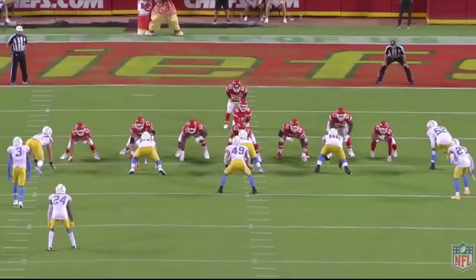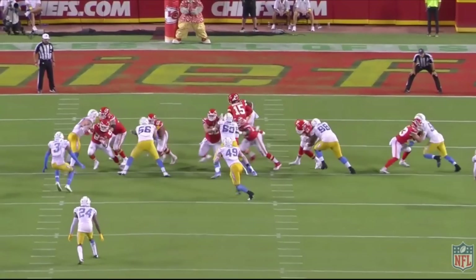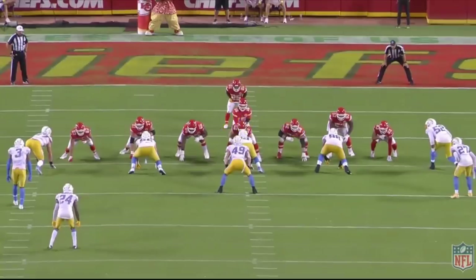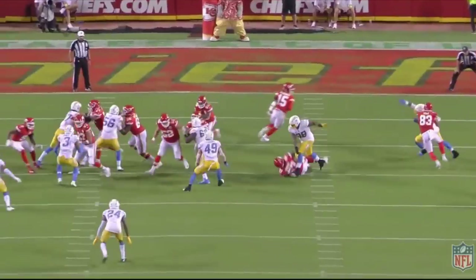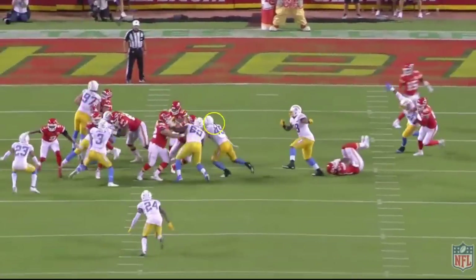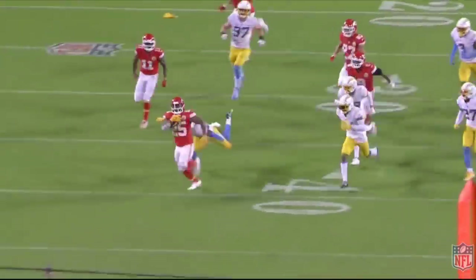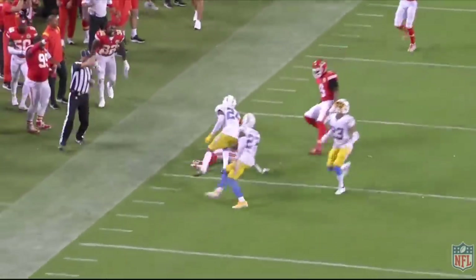Trey Smith does a great job making contact with number 56 and then continuing to push him outward. Watch the double-team block by the center and left guard — the left guard does a great job this time. Remember when he missed Derwin James on that backside gap? This time number 49 is in his view, and Joe Thune gets off the double team and picks up 49. These two guys do a great job double-teaming and picking up the correct assignment. Wiley handles Bosa, there are good down blocks by the tight end and wide receiver, and Clyde picks up a bunch of yards — this offensive line is why.